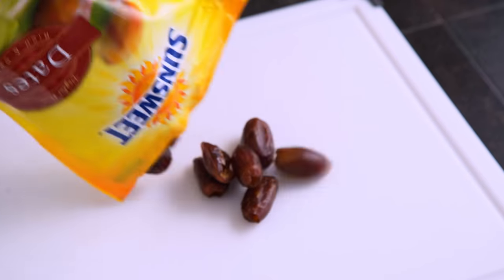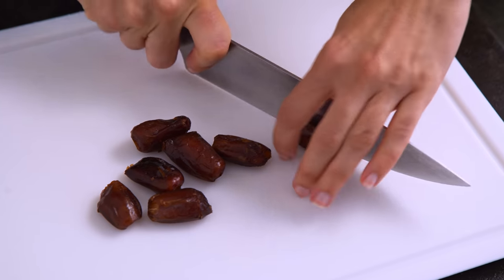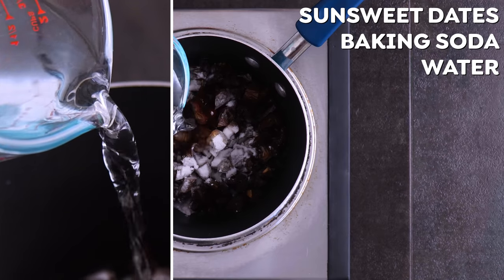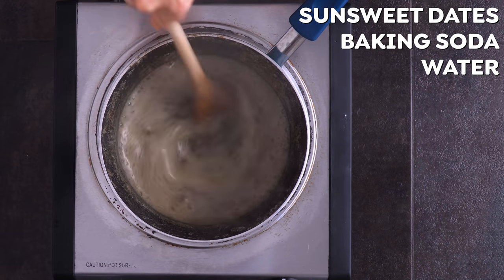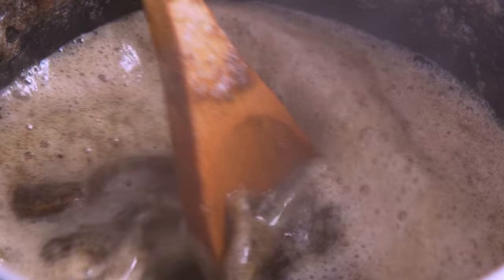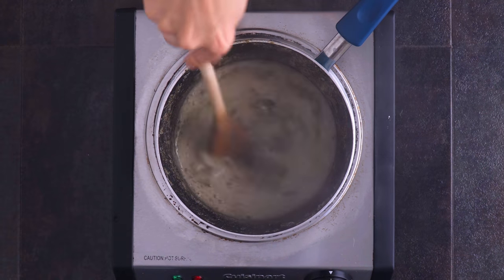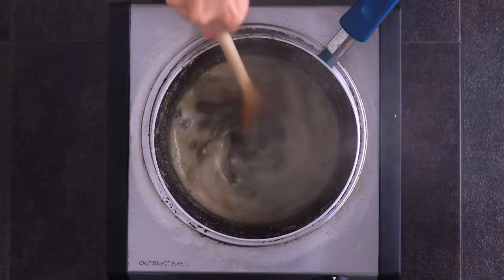I start by chopping SunSweet dates and then adding them to a saucepan with baking soda and water. I bring them to a boil over medium-low heat and then set aside to cool for about 10 minutes. Soaking in baking soda makes the overall flavor of the dates sweeter and more pronounced. It won't change the texture of the cake, but I do recommend this step.